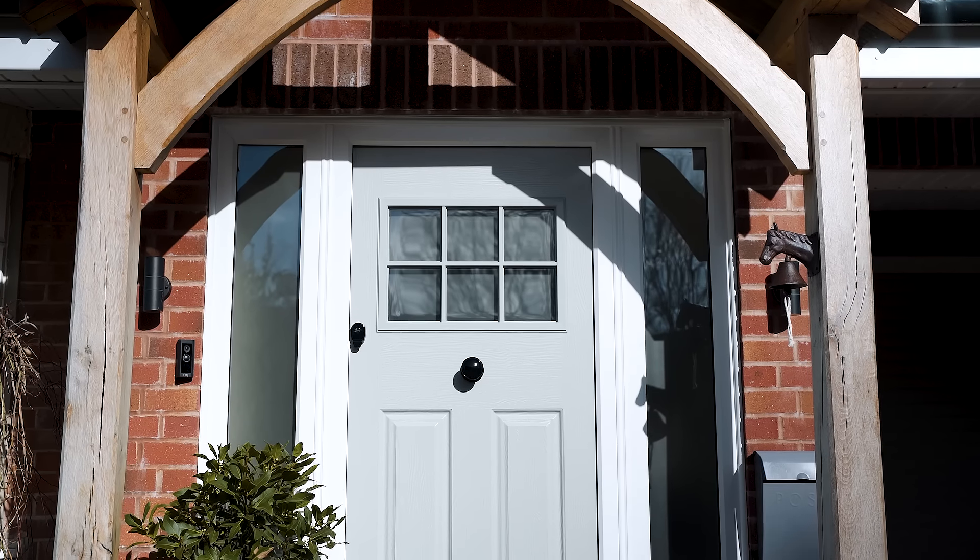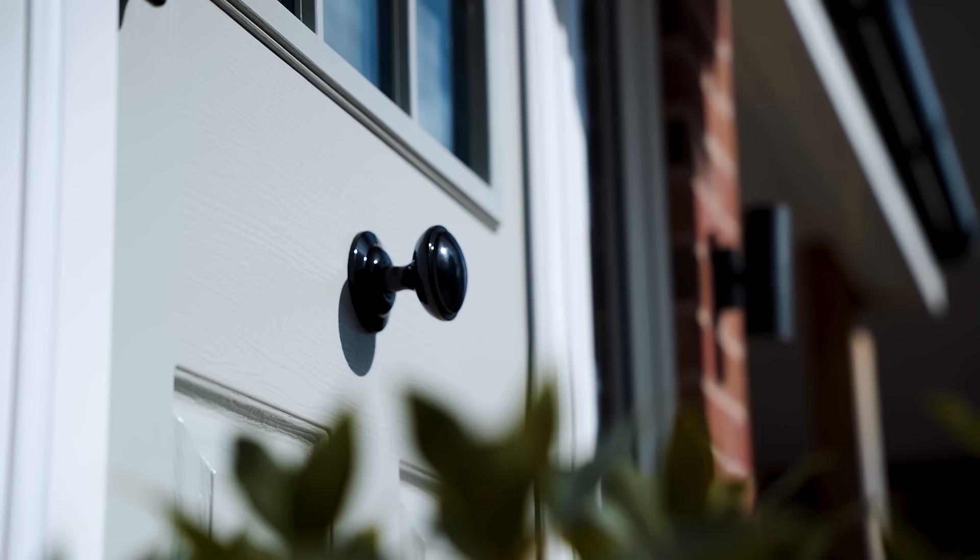The thing I love most about the Endurance door is the design is just stylish, modern but with a touch of traditional in it.